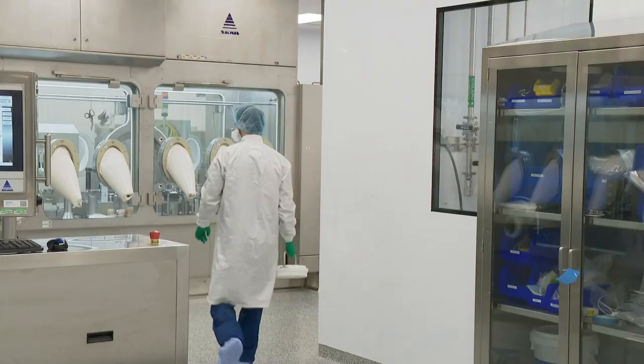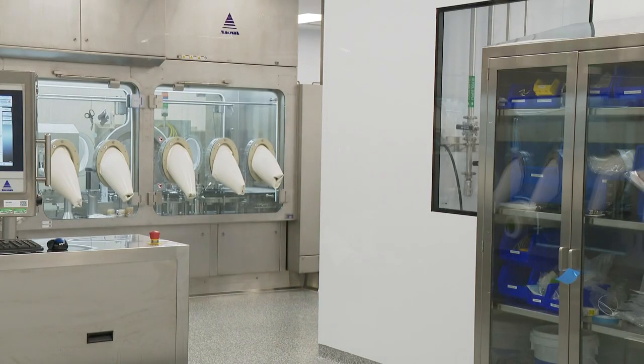Distribution of the vaccine does not happen in this facility. "We don't ship the finished package presentation of the vaccine. We ship the filled vials off-site to another facility, and then those get packaged for distribution."